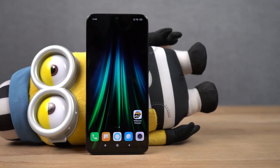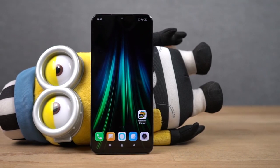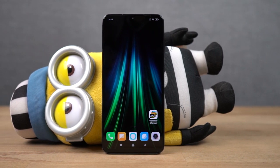This phone also has support for fast charging and comes with an 18W power adapter inside the box. Coupled with a 4,500 mAh battery, battery life on this phone is going to be great.